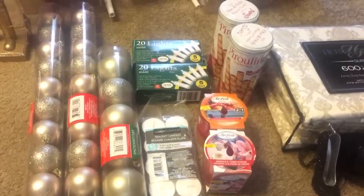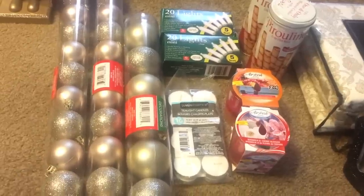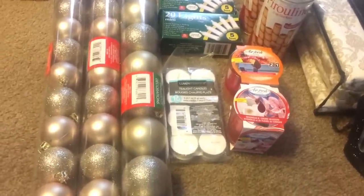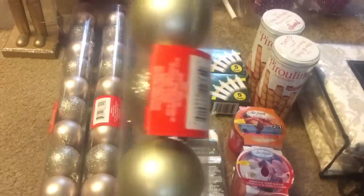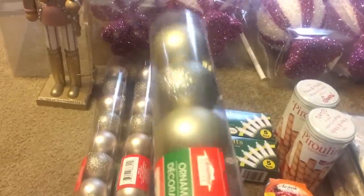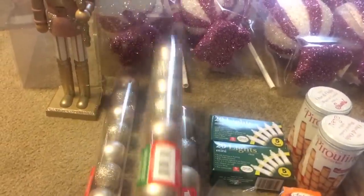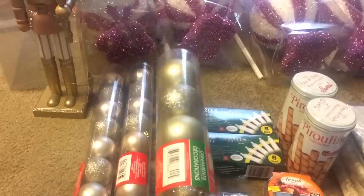Hi everyone, welcome back to my channel. I got a quick Dollar Tree and Walmart haul. I'll start with my Dollar Tree haul. Yesterday I went to Dollar Tree and I got some gold ornaments and gold with glitter ornaments for the Christmas tree. These are gold with glitter, but that other color is like a rose gold color, and I got two of these — I got three of these but I already used some of them.